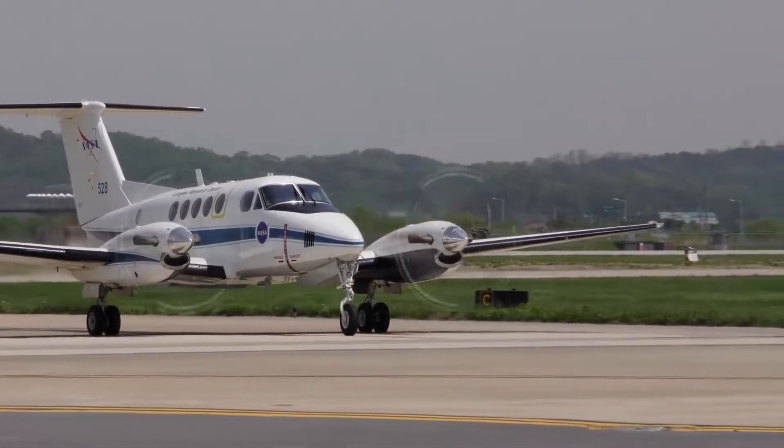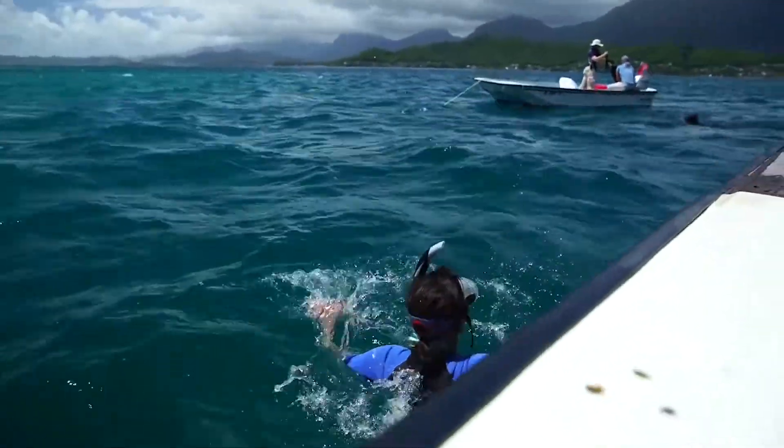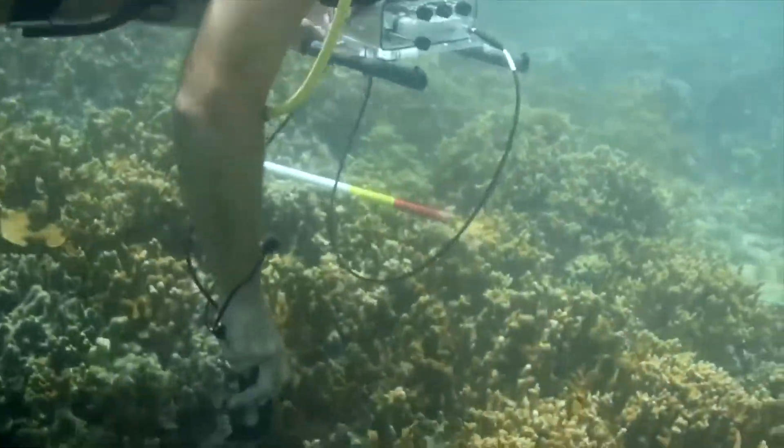It's a brand new year with bold new missions. Last year, NASA's Earth expeditions covered the globe, studying coral reefs, glaciers, air quality, dust particles, plankton, greenhouse gases, and the changing Arctic.